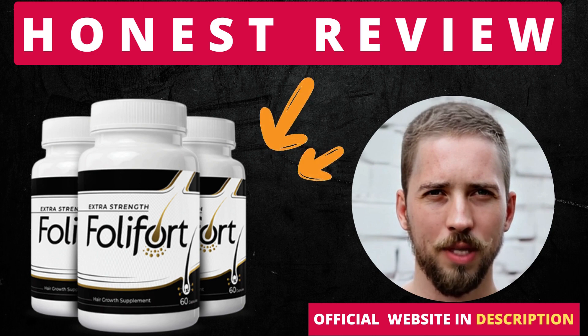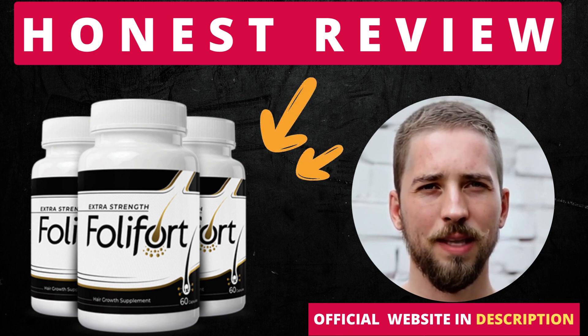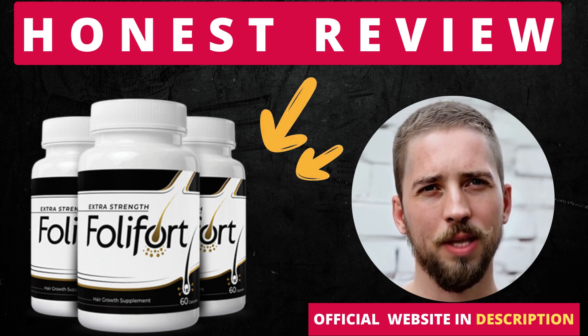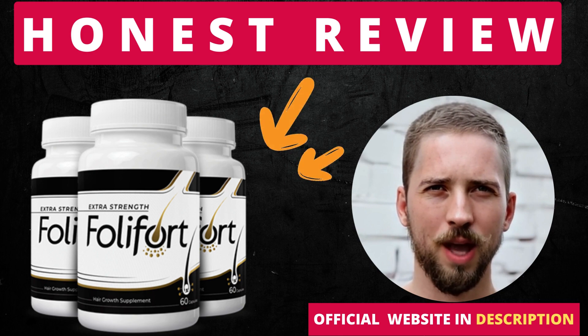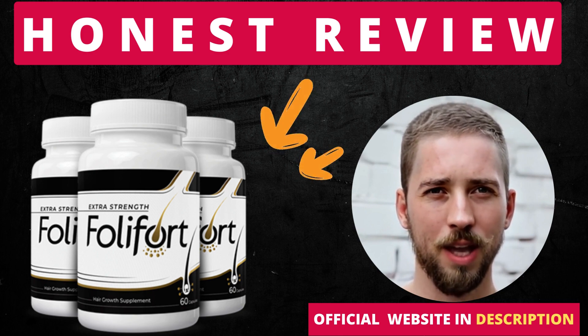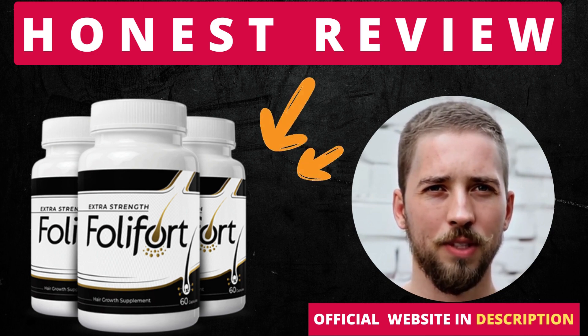Follifort is an effective hair development supplement that offers several advantages, including restoring lost hair and increasing volume, strength, and gloss. Follifort is a natural treatment that maintains a healthy balance of 5-ARD inhibitory activity and hair growth support. Its contents are supposed to be capable of detoxifying the body, allowing for the regeneration of lost hair. Toxins in the body have slowed the normal development of hair. By eliminating toxins from the body, one may restore hair growth and experience a variety of additional benefits.